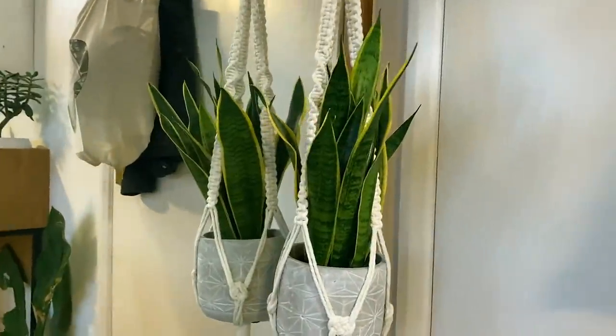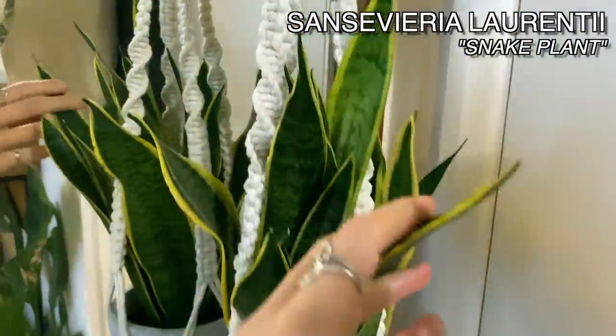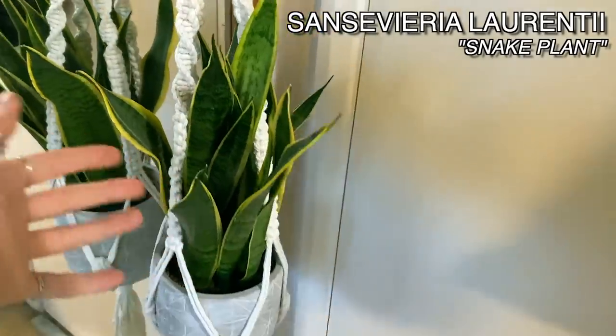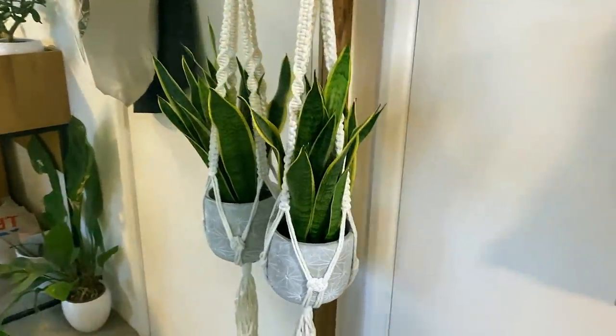And then I've got a Sansevieria Laurentii here. It doesn't need a lot of explanation — it's just a really great low light plant. Not maybe your traditional plant that you would put in a hanger, but I've got mine in a hanger because I felt like it.